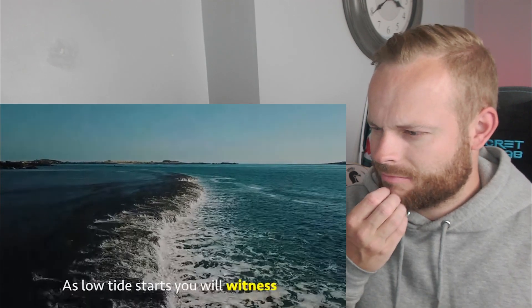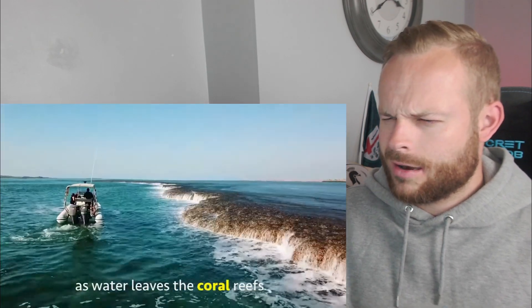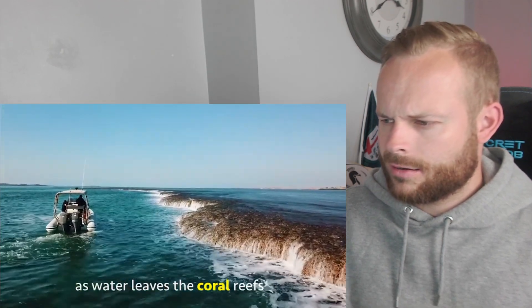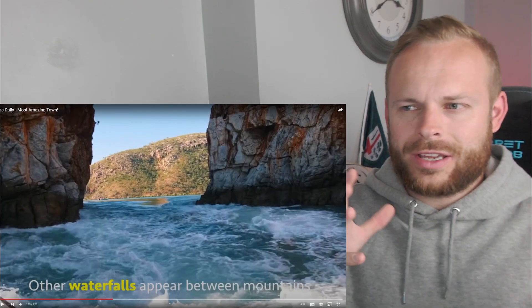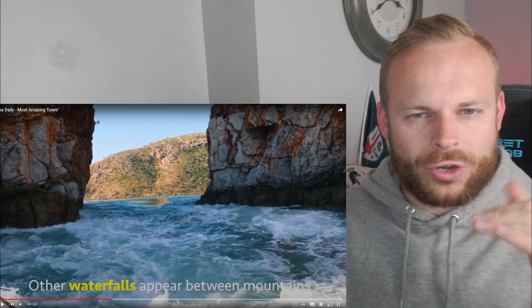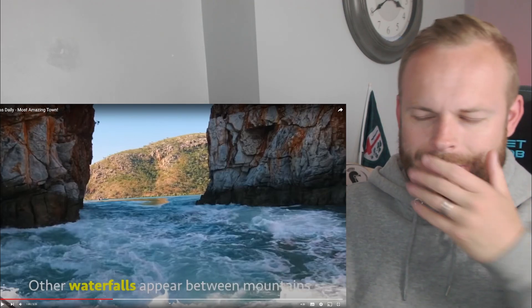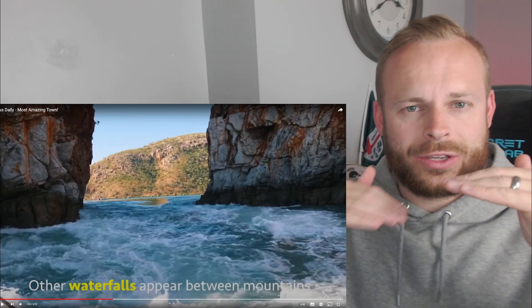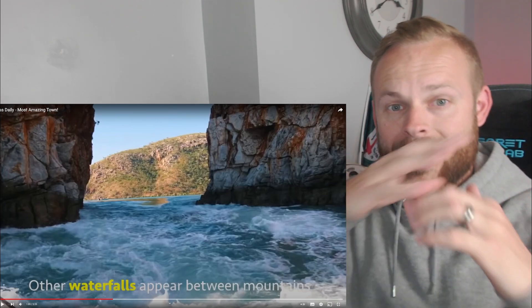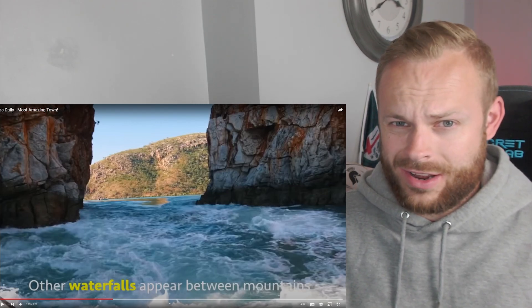As low tide starts, you will witness the most unique phenomenon. Waterfalls appear in the middle of the ocean as water leaves the coral reefs. So at low tide, you have coral reef sitting in the open, and the ground of the sea is lower than the coral reef, and therefore it just creates a waterfall. That's a pretty epic sight.